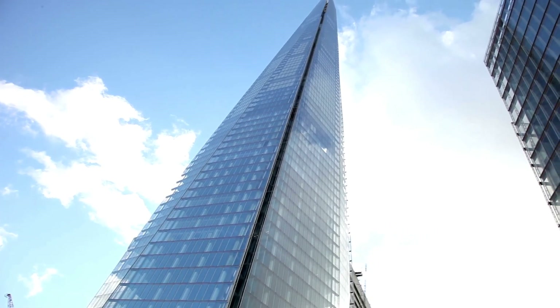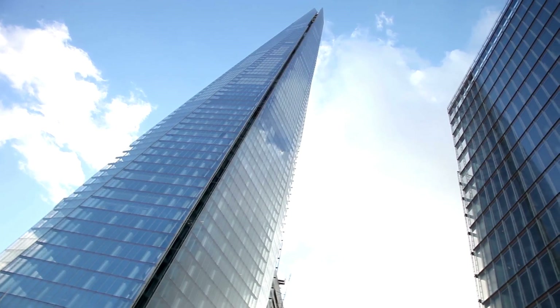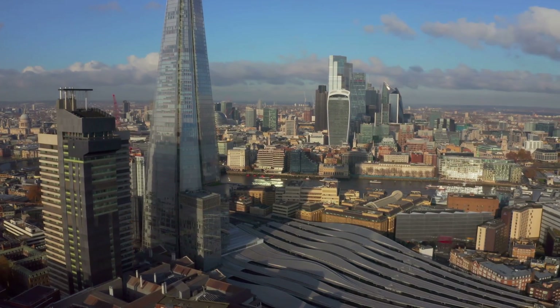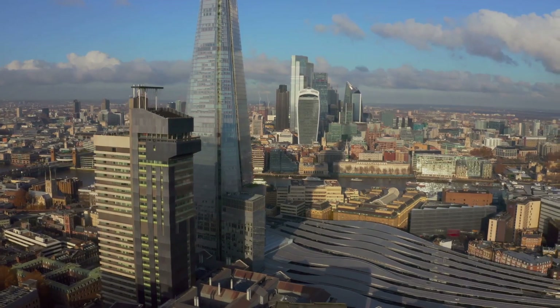The Shard is more than just an office space. It's a vertical city comprising high-end restaurants, a five-star hotel, and the breathtaking view from the Shard observation deck. From here, one can see a panoramic view of London stretching up to 40 miles on a clear day. The Shard, a testament to London's thriving modern architecture.